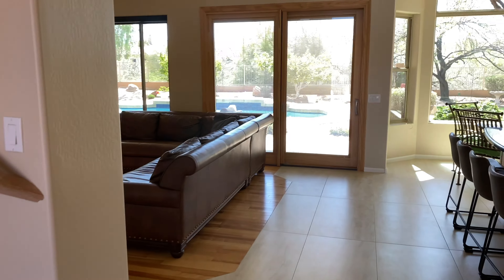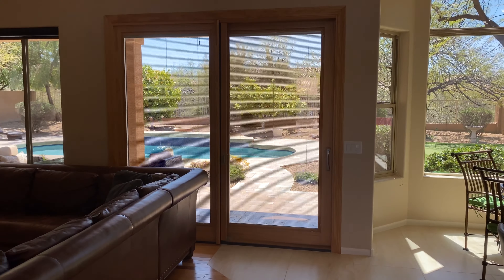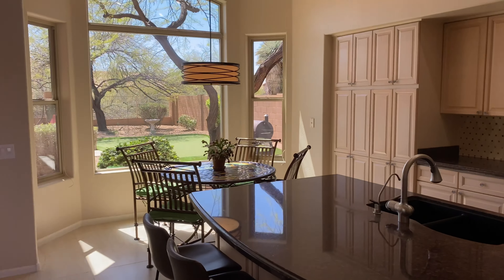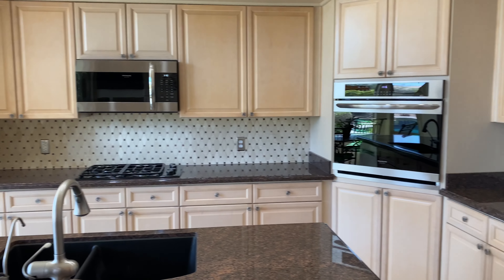Let's go check out the great room and the kitchen — I always love a beautiful kitchen. Look at the views out those beautiful doors. And look at this kitchen: new backsplash, new microwave, new oven.